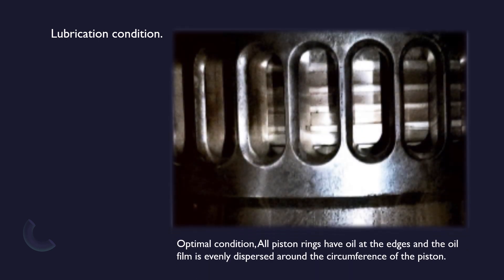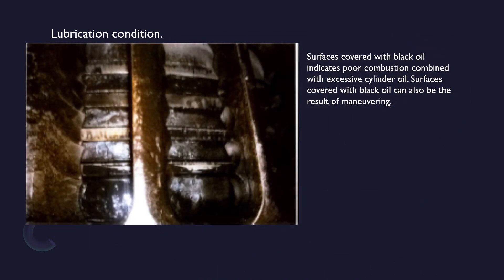Completely dry: too little cylinder lubricating oil can result in breakdown of the oil film between the piston rings and the cylinder liner, leading to adhesive contact and possible scuffing of rings and liner. This is a picture of optimal condition: all piston rings have oil at the edges and the oil film is evenly dispersed around the circumference of the piston. Sometimes we can see the piston covered with black oil during scavenge space inspection — surfaces covered with black oil indicates poor combustion combined with excessive cylinder oil. Surfaces covered with black oil can also be the result of maneuvering.